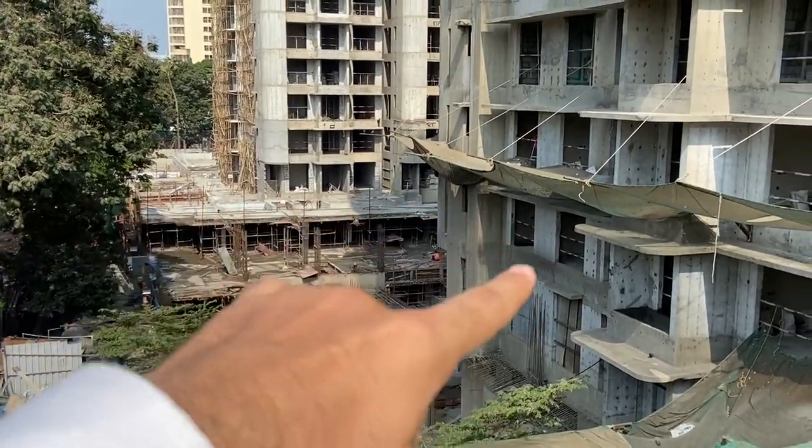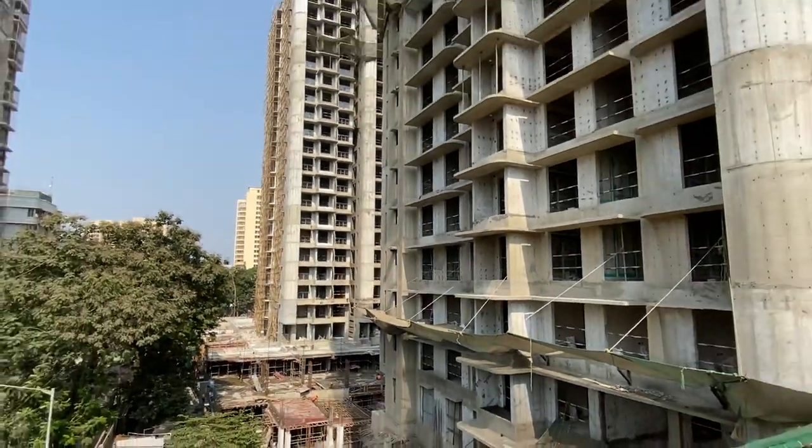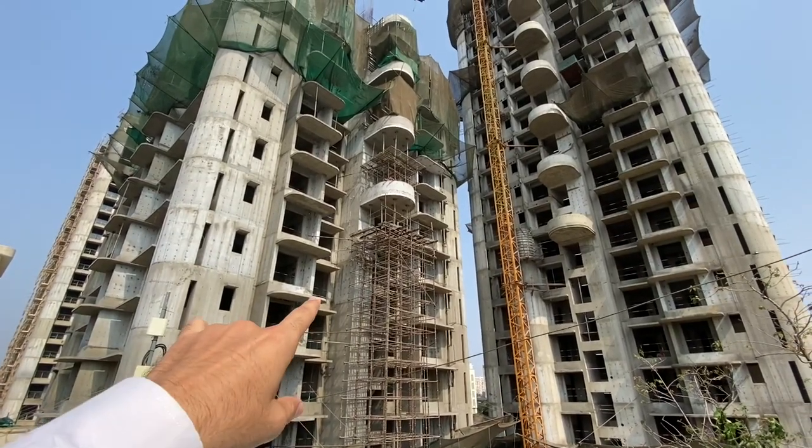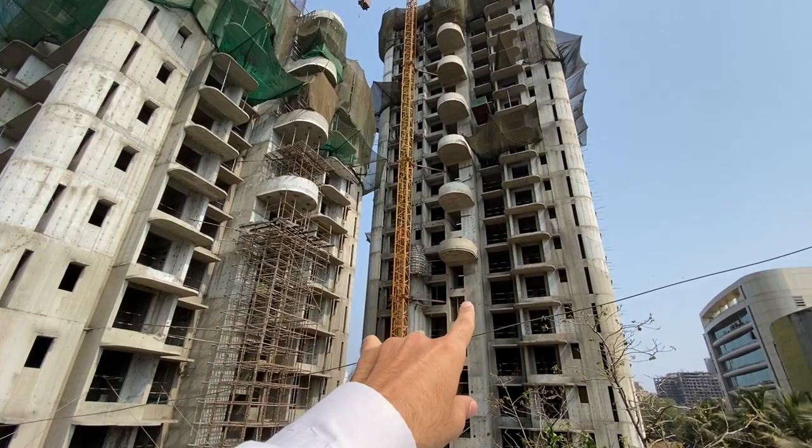This is the whole amenities floor. Here is Tower F and this is Tower E.